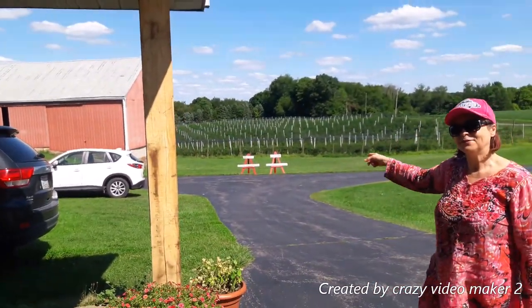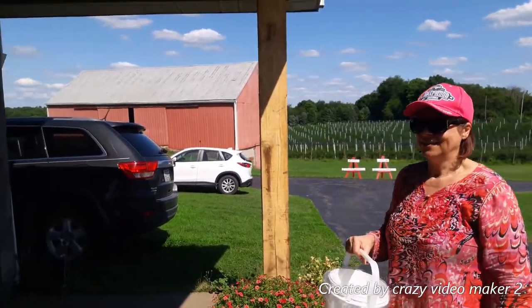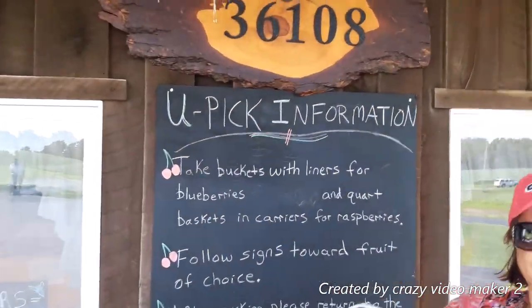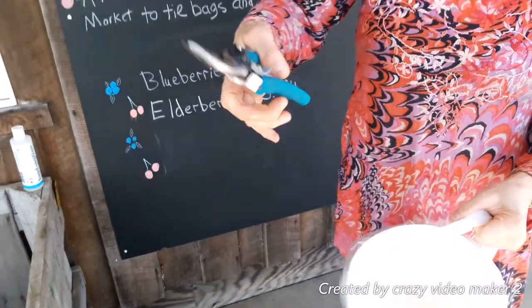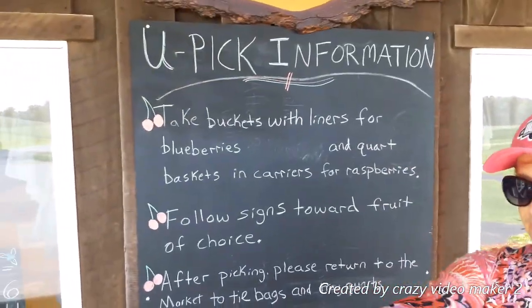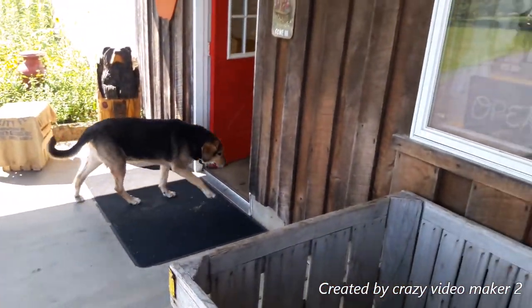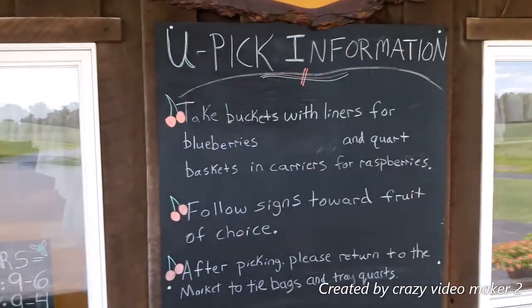We're going to start with elderberries because they're really good for us. This is the you-pick information — you pick up a bucket with a liner and you pick up one of these cutters here. And we're going to cut some elderberries. There's a friendly dog. Okay, let's go.